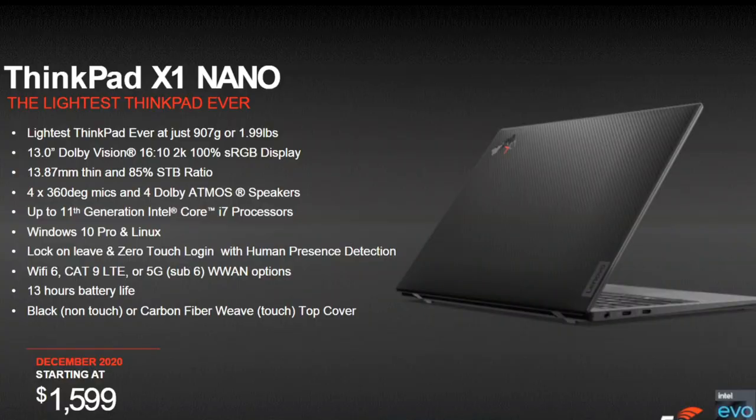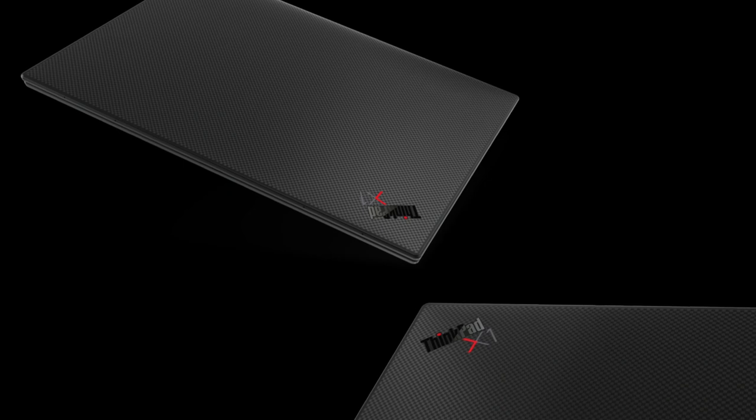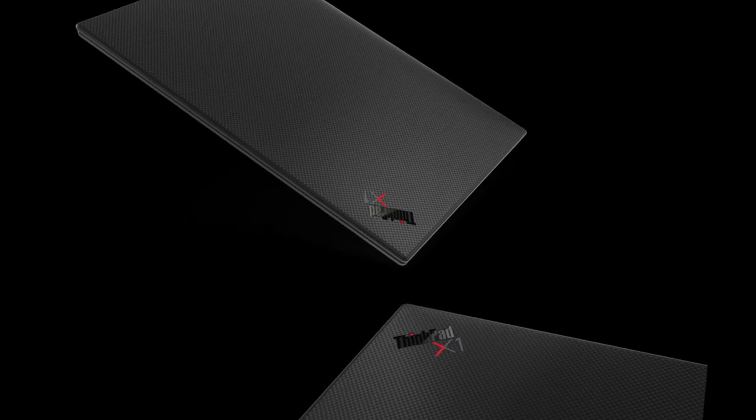What I really like is their new set of security features which include a human presence detection system built into the chassis. This automatically detects when you approach the screen so it will wake it up, and then using the Windows Hello IR camera it will actually sign you in. If someone else approaches, they cannot log in. As you walk away, the X1 Nano will also log you out. The lid will be black for the non-touch model and carbon fiber weave for the touch model, and it will be available with either Windows 10 or Linux.